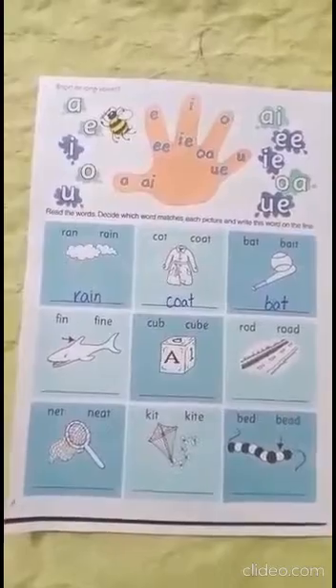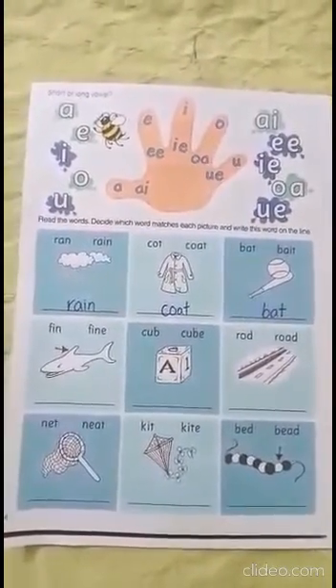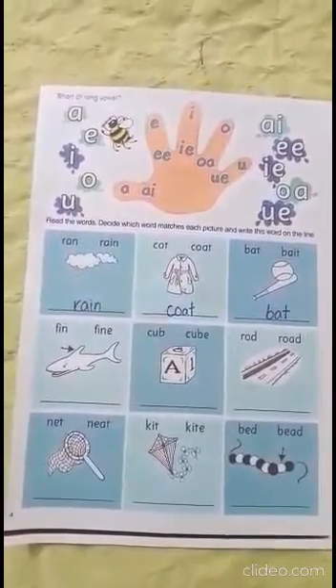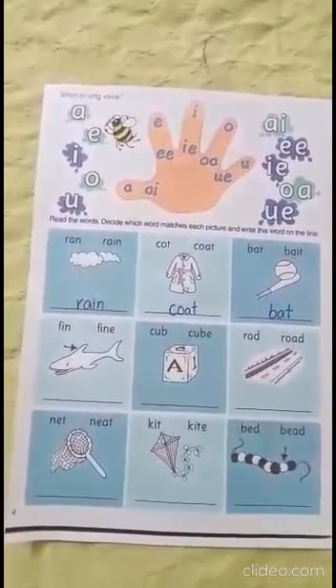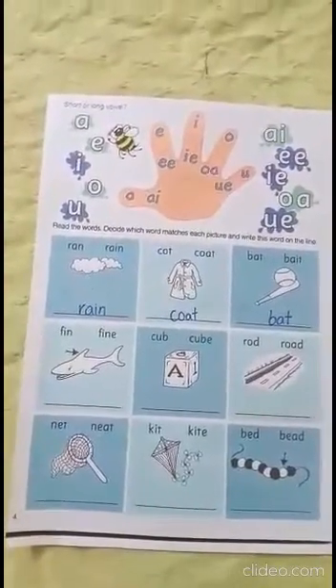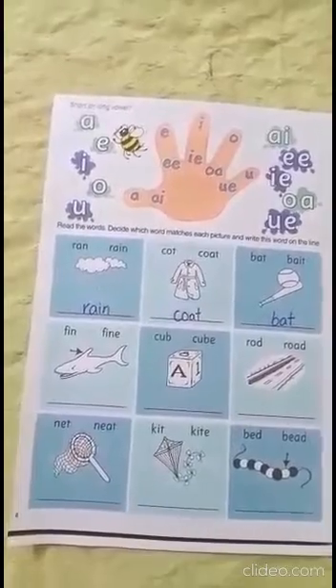Now let me tell you one famous saying about the vowels: When two vowels go walking, the first one does the talking. When two vowels go walking, the first one does the talking.